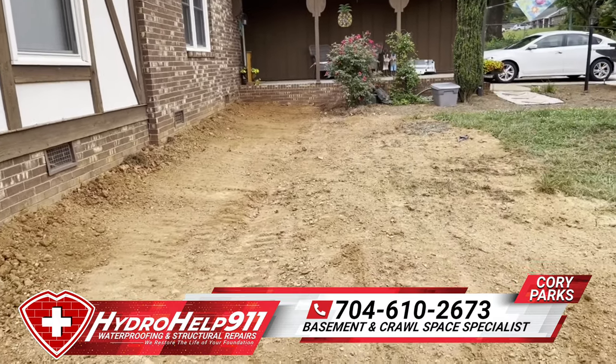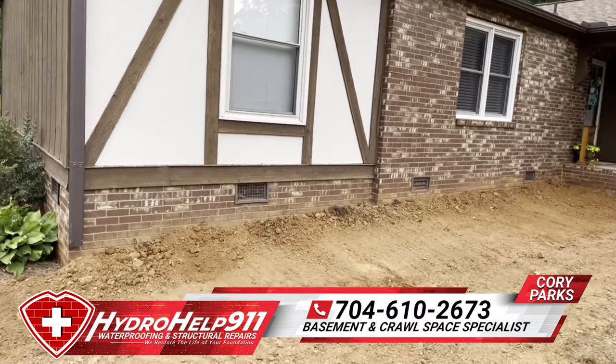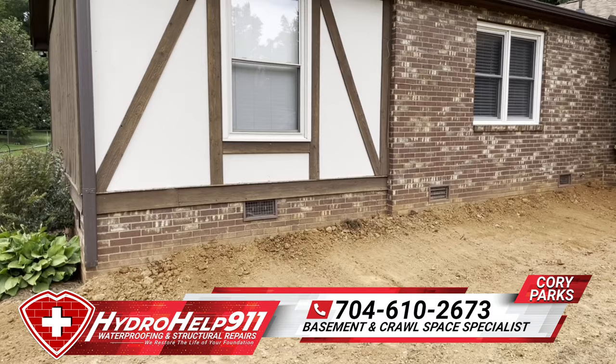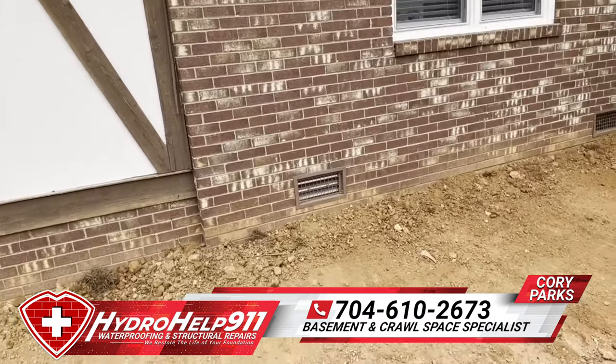This is the final product. The front of this house is warranted for the life of the structure with these helical piers — it's not going nowhere. This customer also elected not to try to lift back in place.